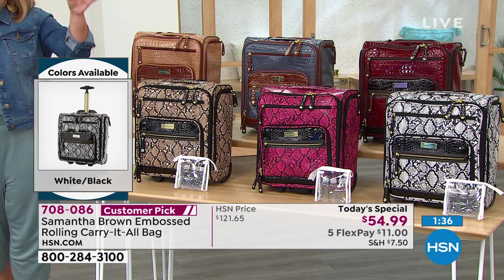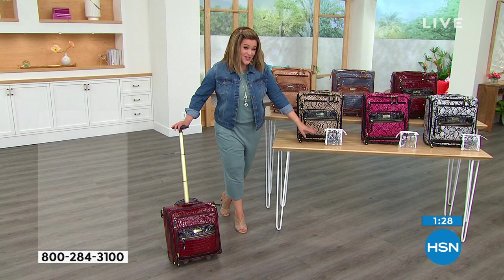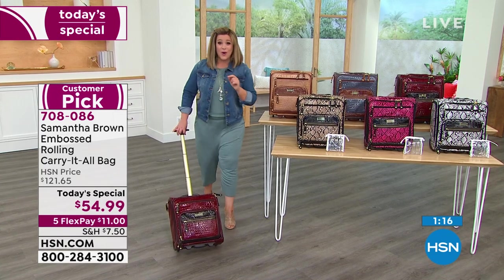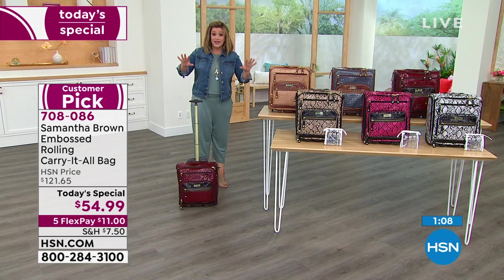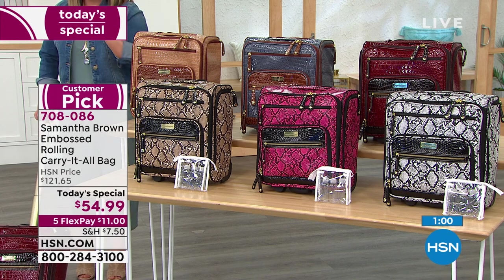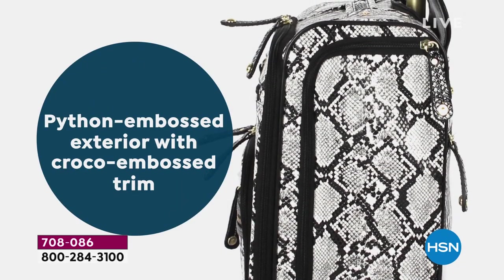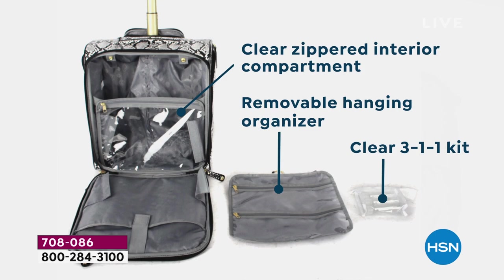Samantha included the hanging organizer — peel it out and hang it on the back of your hotel room door — plus TSA-friendly travel bottles included. A lot of times you'd pay extra for those. This bag ships out with your first flex pay of $11. Typically $121, not today — better than half off celebrating 10 years. Final quantities of the year — when these are gone we won't do this again probably until next July. Item number 708086.